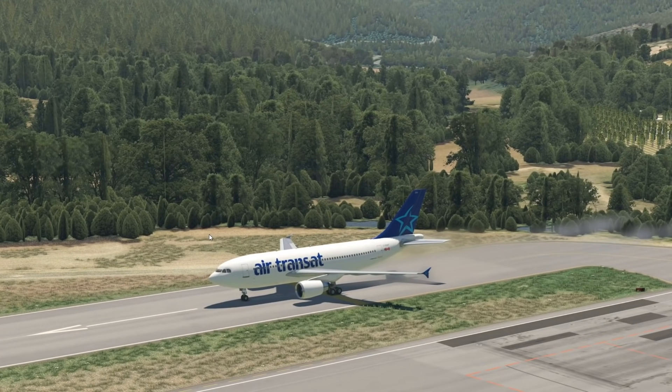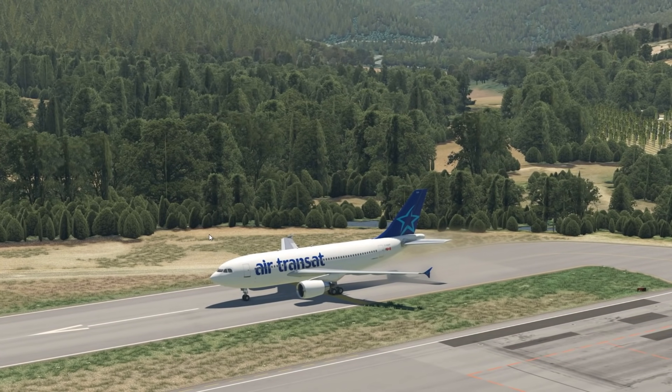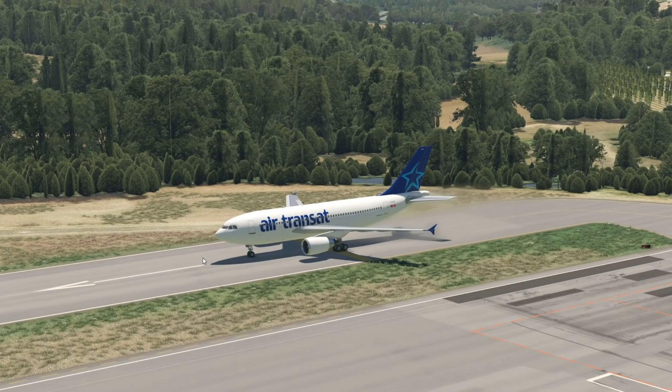Welcome back to the channel and another Swiss001 video, welcome back to Flight Simulator Fun with Swiss001. Today we are back in the Flight Simulator. We've got a very interesting plane right in front of us and that is the A310 by Airbus.